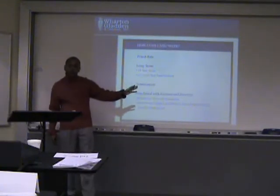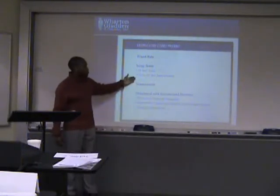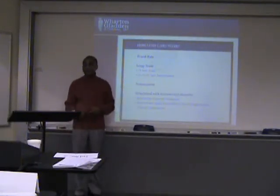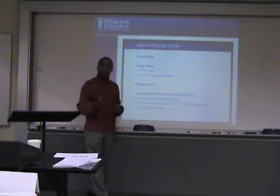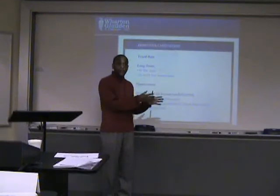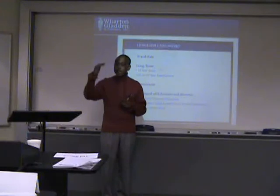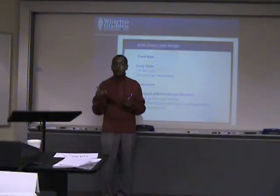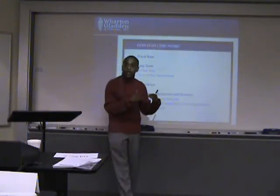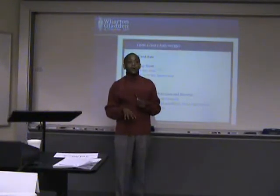Kevin's going to structure his loan basically on a 15 or 20 year amortization. We're going to structure ours mostly on a 30 year amortization. That's a big point to remember, because if you recall when Beth did her presentation, she talked about how amortization affects your debt service. You do a 15 year amortization, your debt service goes up. You do a 30 year amortization, it's much lower.